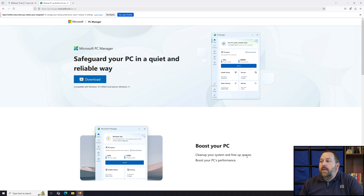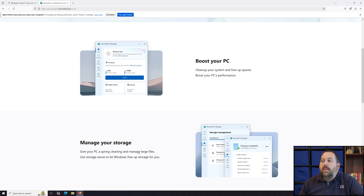You can Boost your PC, which will clean up your system and free up space to boost performance. It'll help with memory usage, get rid of temporary files, and make the system run much better. You can also manage your storage — it'll give your PC a spring cleaning, manage large files, and use Storage Sense to let Windows free up storage for you. It'll get rid of Windows update files you no longer need, Windows Prefetch, Windows Error Reporting, Microsoft Defender Logs, and DirectX Shader Caches.